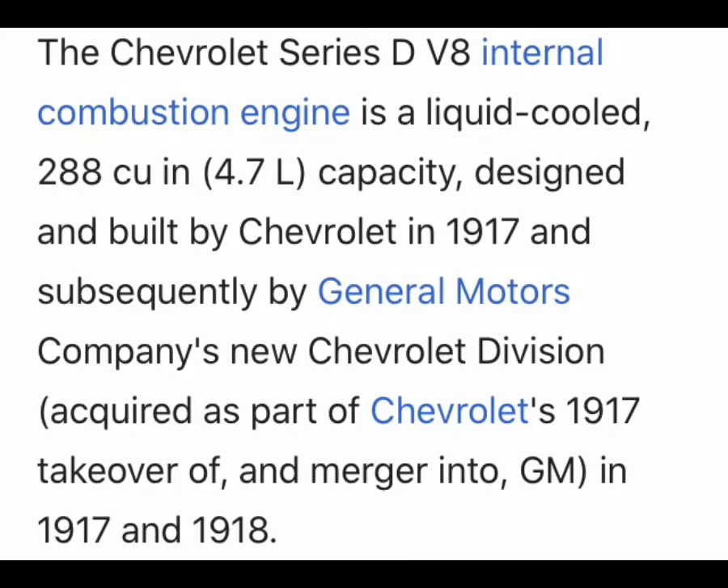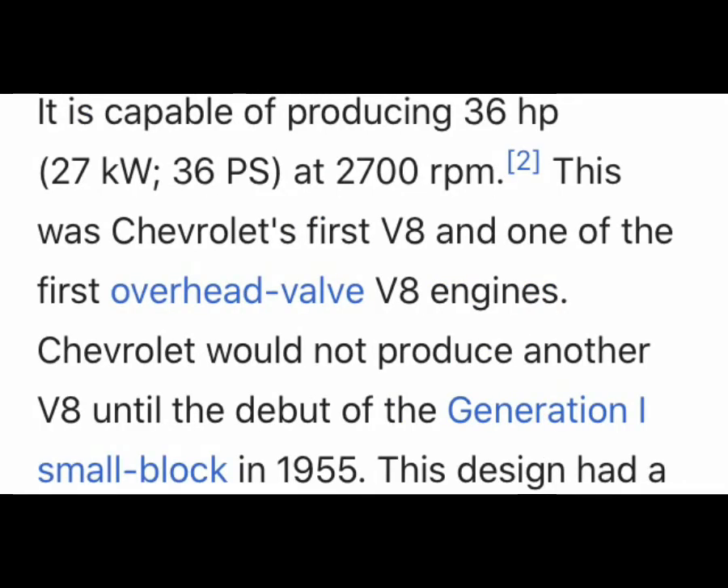I myself have only heard of these motors — I've never personally seen one. It is capable of producing a whole whopping 36 horsepower at 2,700 RPMs.